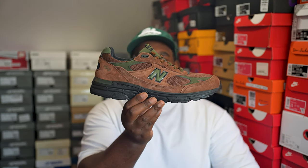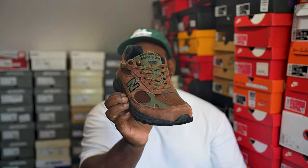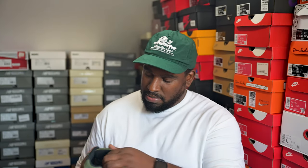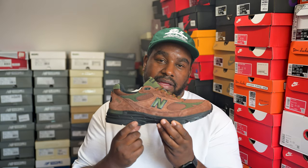I should probably do 992s before 993s but I've got more 992s so I'm going to do 993s first. We have the ALD collaboration — I think it's called Beef and Broccoli — in brown and green all over, with the Aime Leon Dore branding at the back. A fire pair. For the clothes I currently have it's a tough wear, but I do get these on feet. I would have preferred a lighter midsole — I've seen people paint it and it looks fire. Might get it done.